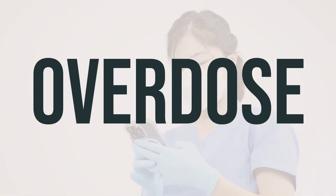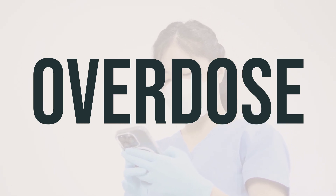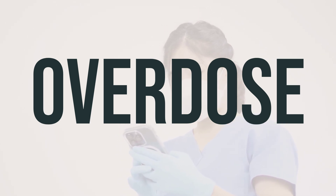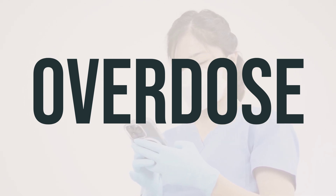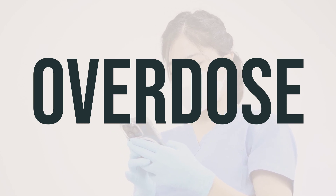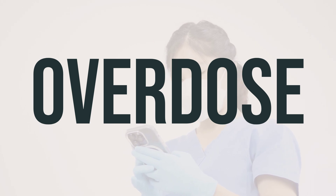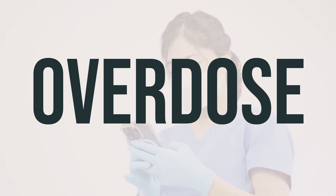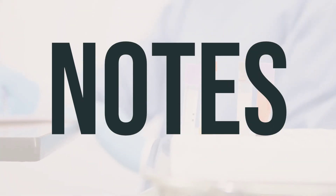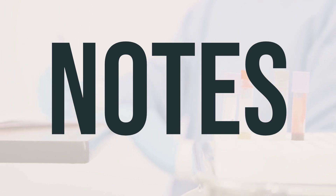If someone has taken too much Vixenex aerosol mist and is experiencing severe symptoms like passing out or difficulty breathing, it's important to seek immediate medical attention. In the US, you can call your local poison control center at 1-800-222-1222, while in Canada, you can reach out to a provincial poison control center. Symptoms of an overdose may include drowsiness, slow heartbeat, dizziness, and fainting. It's important not to share Vixenex aerosol mist with others, as using the same container by multiple people can spread infection.